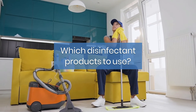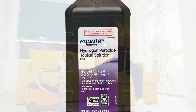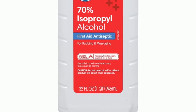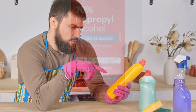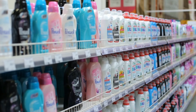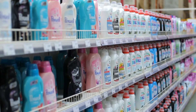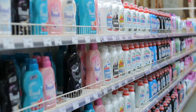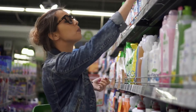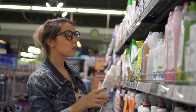Which disinfectant products to use? For disinfection, diluted household bleach solutions, hydrogen peroxide or sodium hypochlorite, alcohol solutions with at least 70% alcohol, and certain antiviral household disinfectants should be effective. You don't need to spend extra money on specialized disinfectant products — regular detergent and diluted bleach are fine for combating COVID-19. If you are buying disinfectant, check the product information to make sure it says it combats viruses including influenza and human coronaviruses.